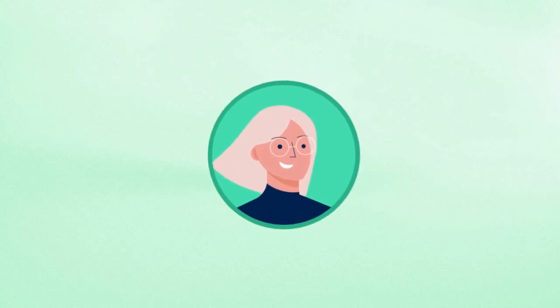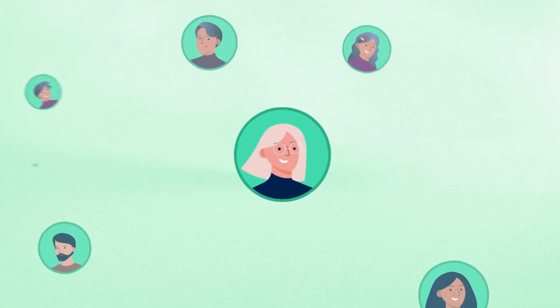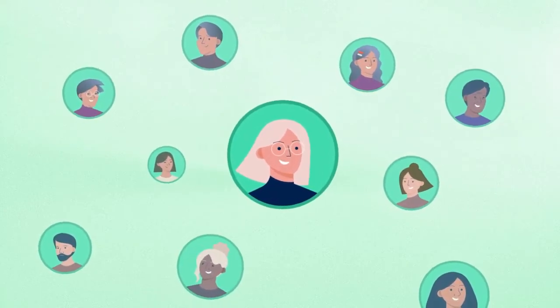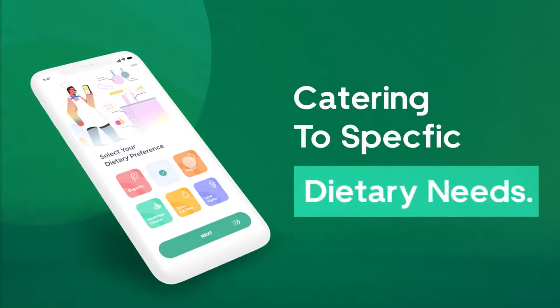Let's take Emma, for example. She's gluten intolerant and has trouble preparing a delicious meal. As every consumer's diet and tastes are different, Pantry tailors the recipe feed, catering to specific dietary needs.